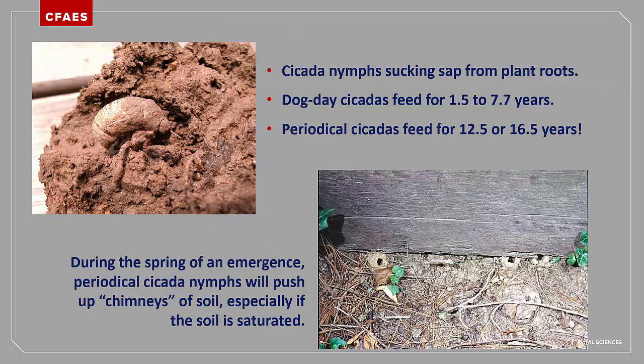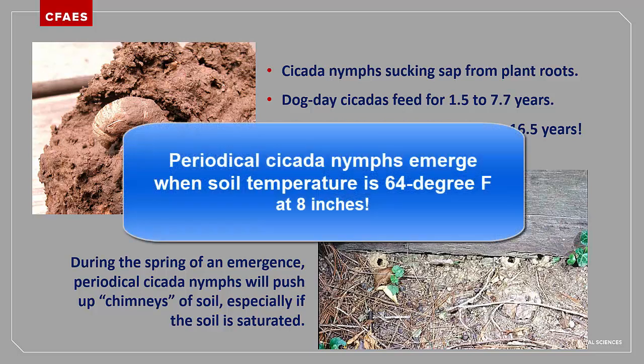The nymphs of cicadas are designed to live in the soil. They have large front legs with stout claws that help them dig, and sucking mouthparts which are used to extract juices out of plant roots. When periodical cicadas are preparing to emerge, they often push up chimneys of mud in order to escape spring rain-saturated soil. Where the soil is well-drained, they will just pop out of a burrow near the soil surface, leaving behind a perfectly round half-inch diameter hole. When periodical cicada nymphs move to the soil surface, moles often till up the soil in search of these tasty morsels. The nymphs wait until the soil temperature at 8 inches reaches 64 degrees Fahrenheit.